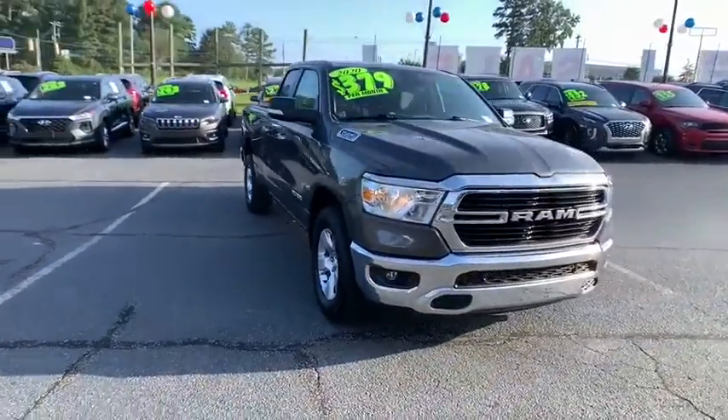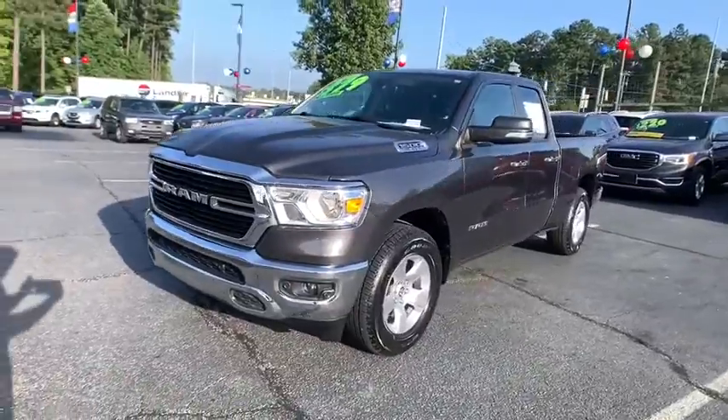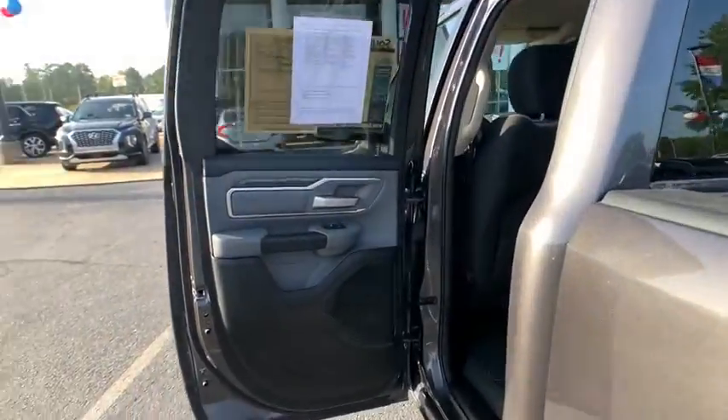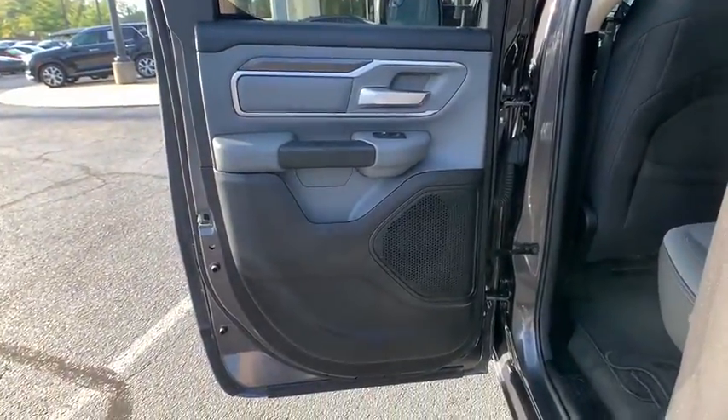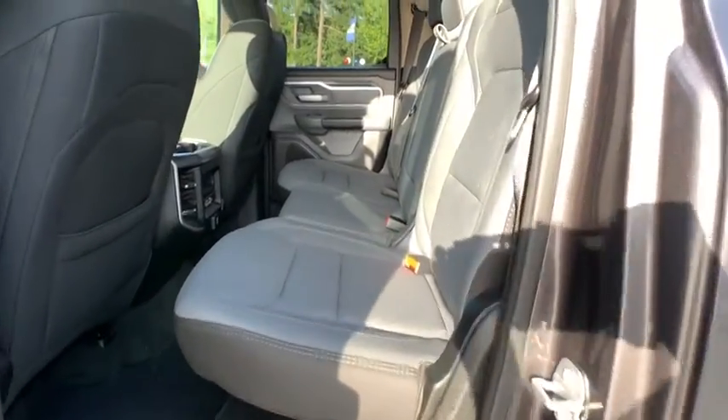This vehicle has less than 25,000 miles. Here are some of this vehicle's great options: traction control, dual airbags, leather-wrapped steering wheel, power steering, four-wheel disc brakes, center armrest, and trip computer.